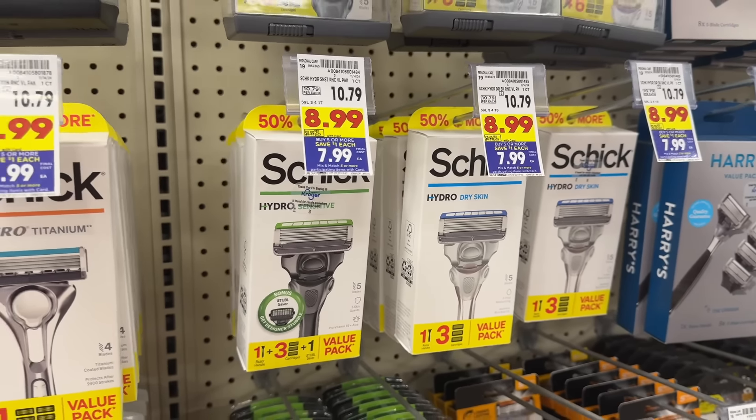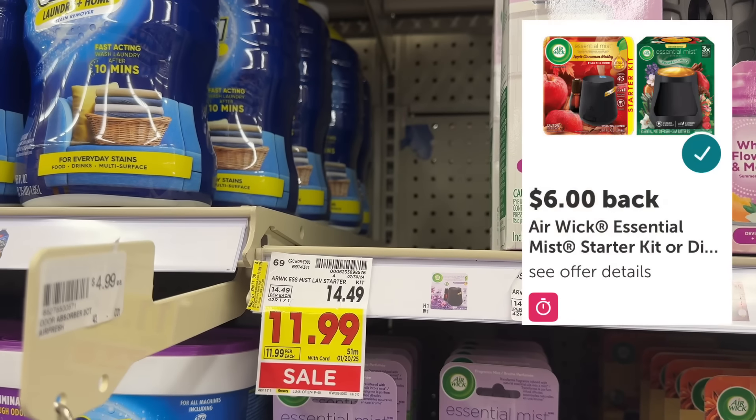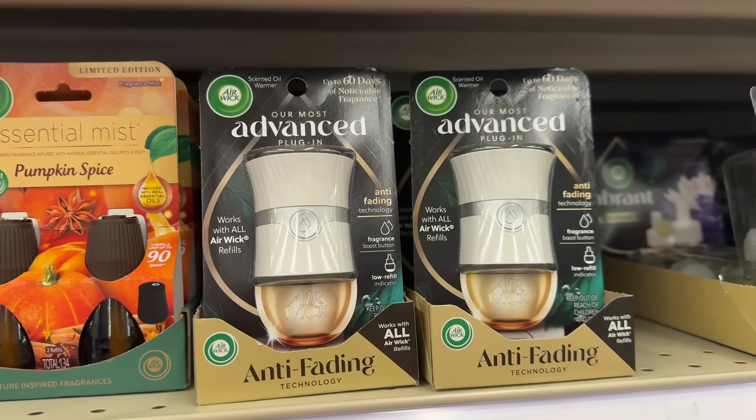Now for coupon and rebate deals. My store is out, but the Air Wick Essential Mist starter kit is on sale for $11.99, and in the Kroger app there's a $6 off digital coupon leaving you to pay $5.99 out of pocket. Then submit to ibotta for $6 back, making this completely free.